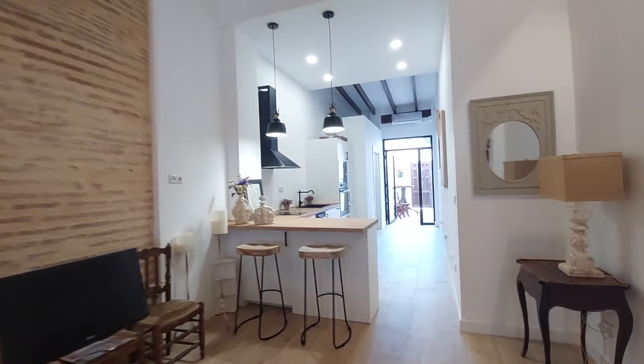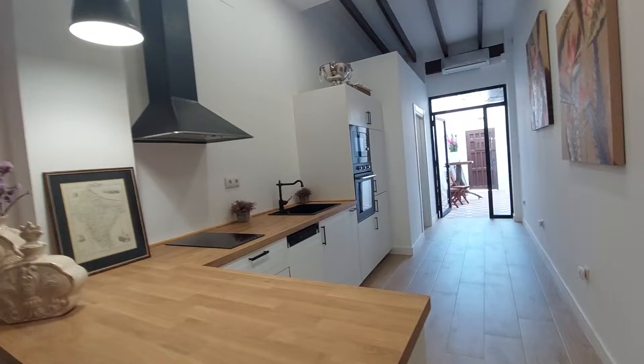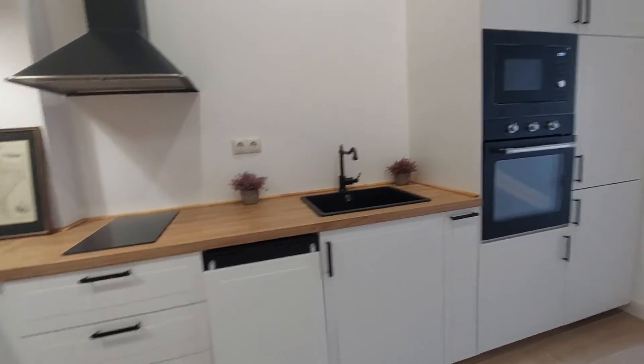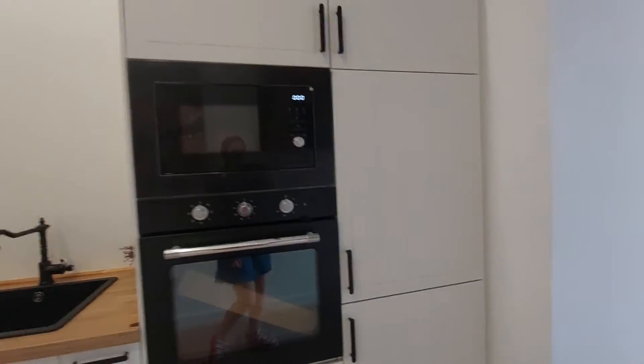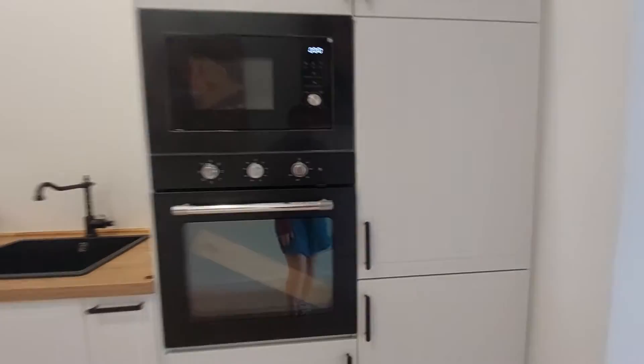Over here, we have the kitchen. As you can see, you have two chairs. You have a bar. You have a dishwasher. You have the sink. You have an oven, microwave. You have the fridge over here. All the kitchen appliances that you will need.